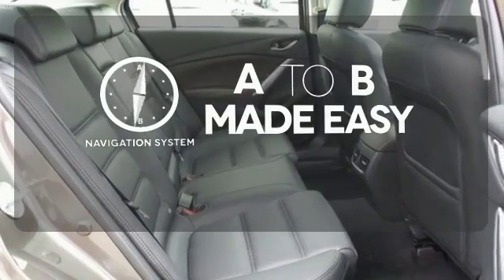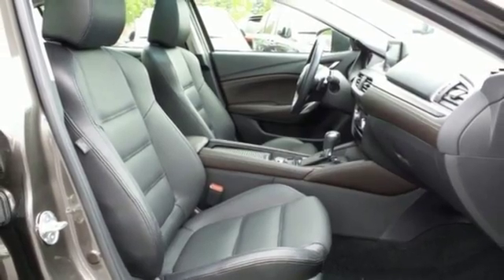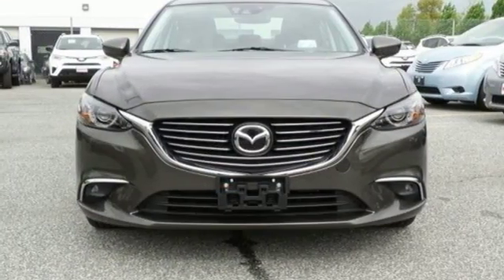Never feel lost again with the navigation system. This Mazda 6 allows you to go the extra mile and then some. Take it for a test drive today.